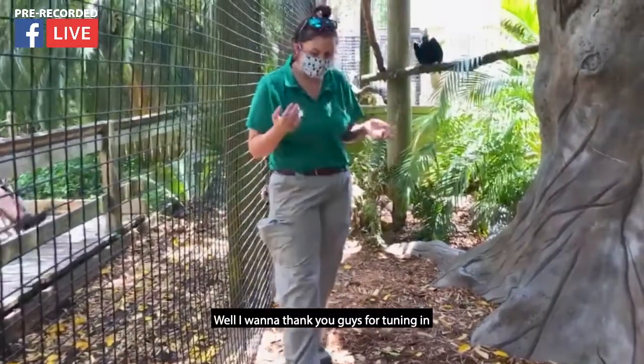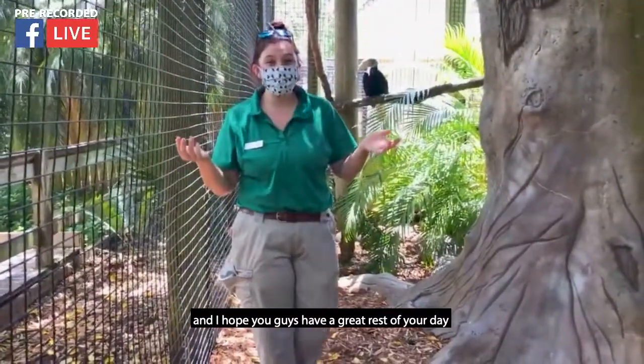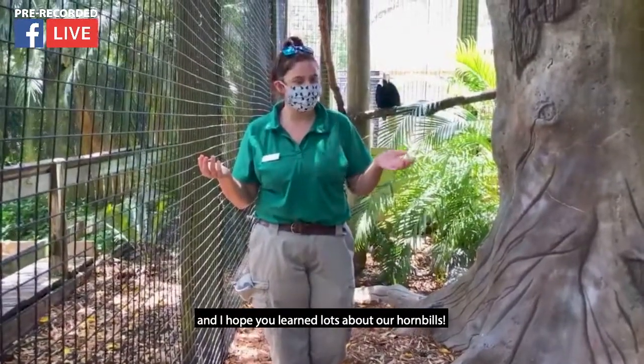I want to thank you guys for coming in and watching our segment. I hope you guys have a great rest of your day and I hope you learned lots about our hornbills. Bye!